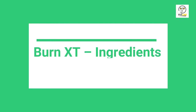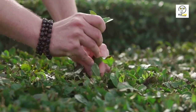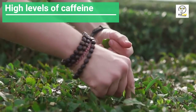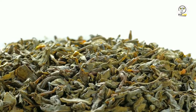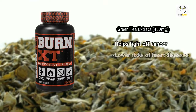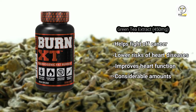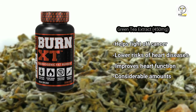Burn XT Ingredients — Green Tea Extract: Green tea is an excellent antioxidant, and it has high levels of caffeine that make it ideal for aiding in weight loss. Green tea is an ingredient where extensive research has been conducted. Besides being used for weight loss, the ingredient helps fight off cancer, lowers risks of getting heart diseases, and improves heart function. Burn XT has considerable amounts of this ingredient.